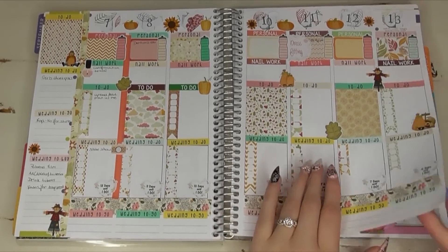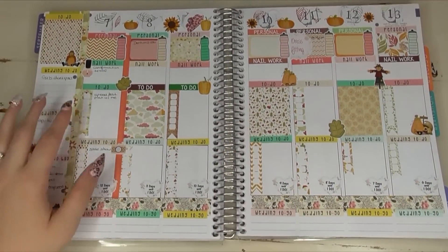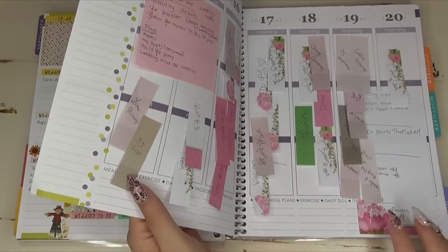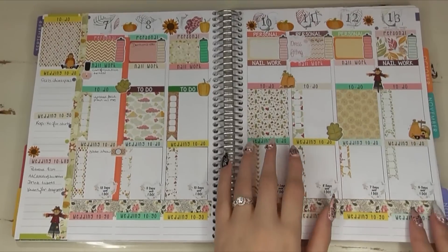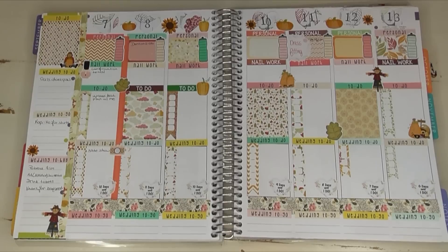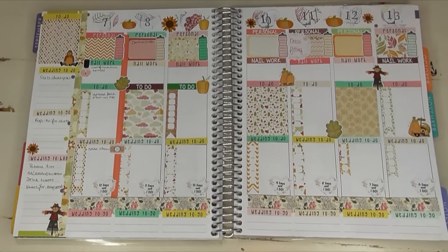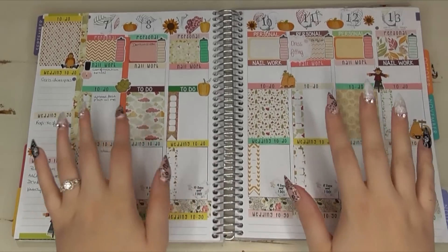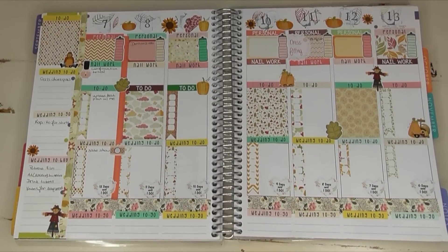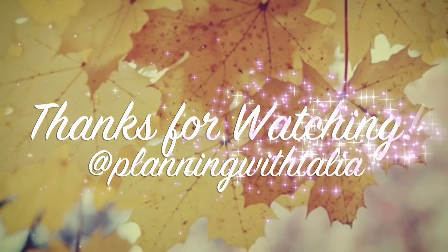My next plan-with-me will be my wedding week — it's an absolute crazy nightmare of a week, so that plan-with-me will probably be a disaster to put together. I also filmed a couple haul videos and a wedding planner planning video and I'm hoping to get those up before I leave. No guarantees though — my wedding takes precedence. Thank you so much for watching! Comment below what theme or colors you used this week, and I'll see you in my next video!